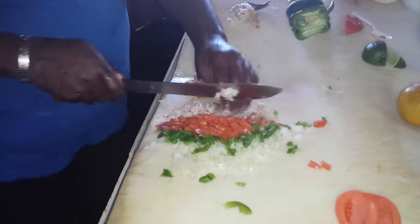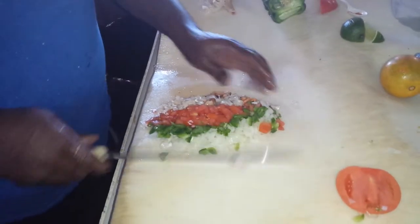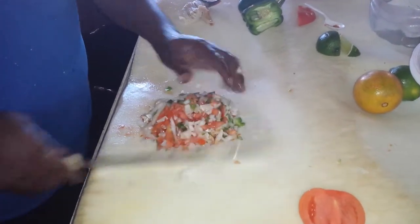How many of these do you sell a day? Is this the most popular? On a slow day, maybe 20. On a good day, you can sell up to 100 or more salads.